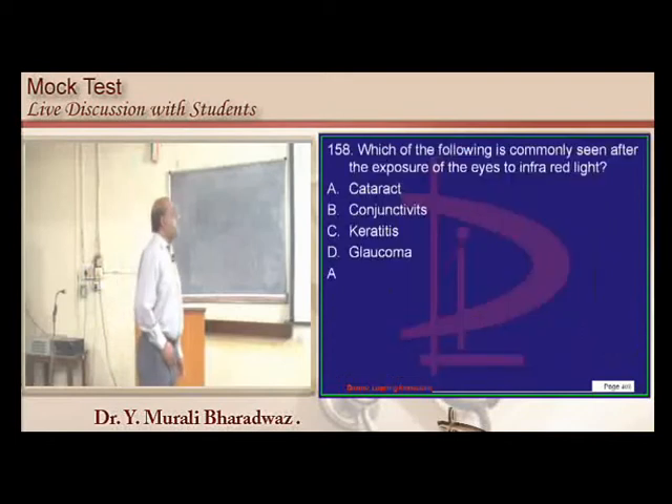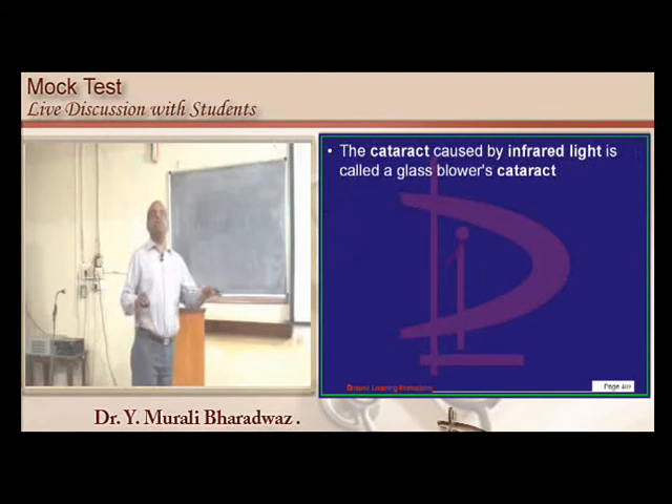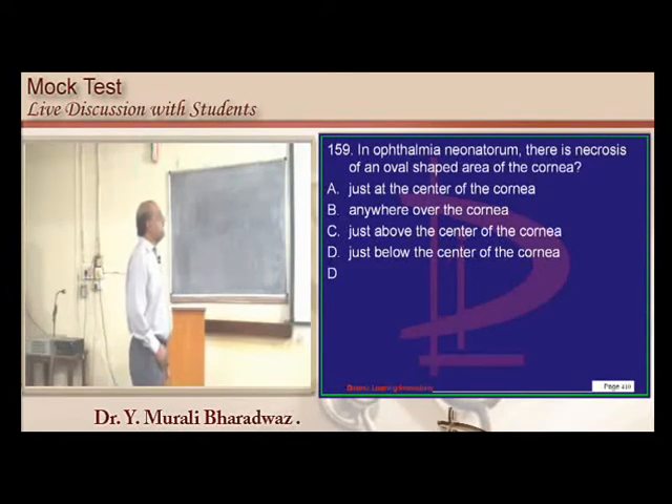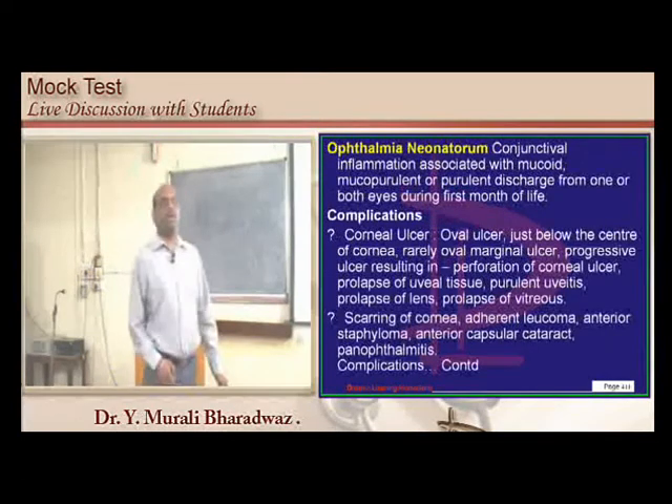Infrared light typically leads to development of a cataract called the glass-blower's cataract. In ophthalmia neonatorum, corneal necrosis occurs just below the center of the cornea — this was a question in the West Bengal state entrance exam.